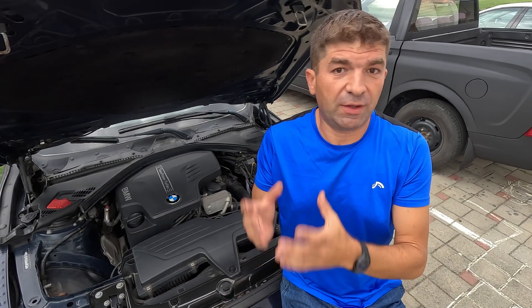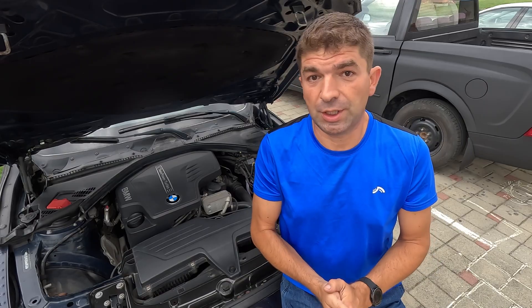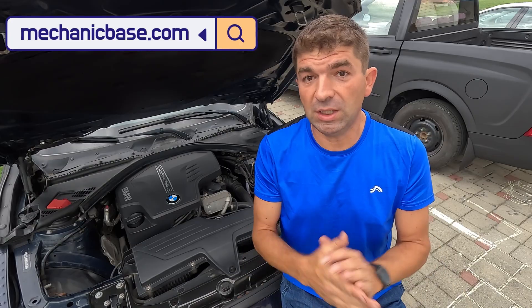So, there you have it, viewers. Those would be the ways to check the valve lifters and sort them out in case they are noisy. I hope this video was helpful, and if so, don't forget to hit that like button and share it with your friends. If you're having some different issues with your car, be sure to check other videos here or visit our site www.mechanicbase.com for detailed automotive repair guides. Bye!